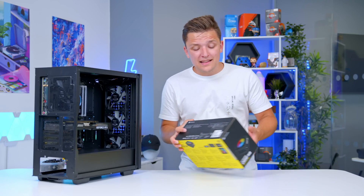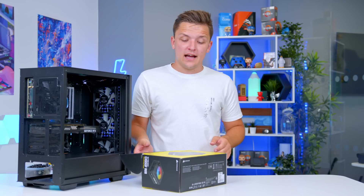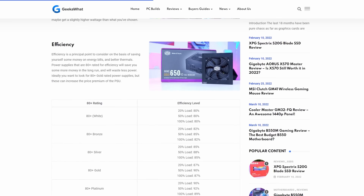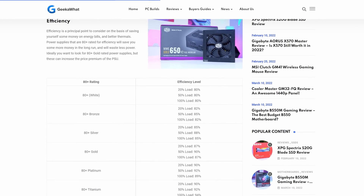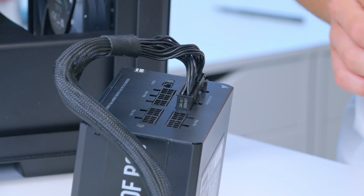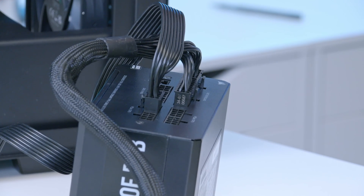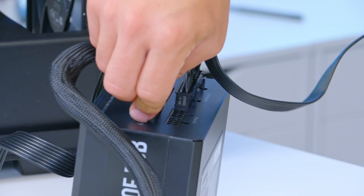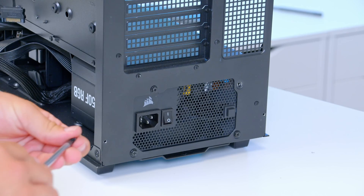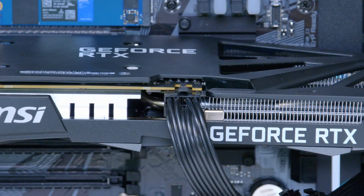There's only one major component left to go — the installation of the power supply. This is a Corsair CX650F, and as the name suggests, it's a 650-watt unit, 80-plus bronze certified. 80-plus is the official body that recognizes efficiency levels in power supplies — the difference between bronze, silver, gold, and platinum is covered in more detail over on geekawatt.com. The power supply is also modular, meaning we only have to plug in the cables we actually need. Make sure your motherboard, CPU, and GPU all have the power they need, and keep hold of any excess cables for future upgrades.